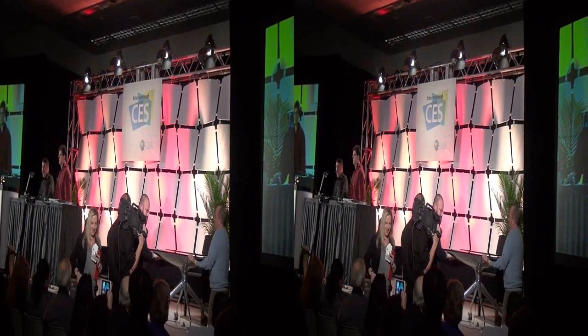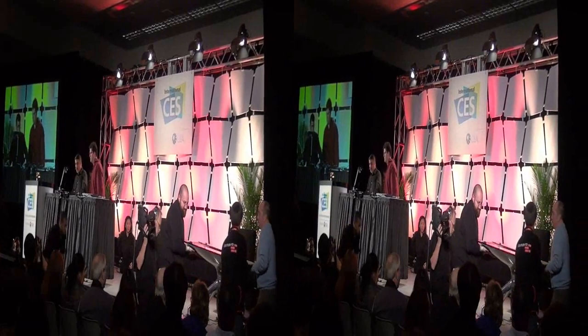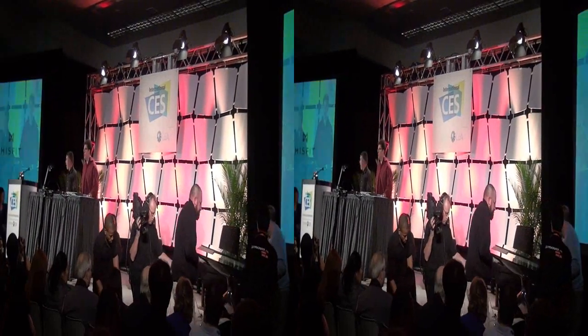I'd like to introduce Joanna Stern — no relationship to Howard — to talk about something called Misfit Shine. Big round of applause for Joanna.